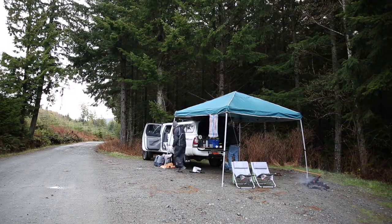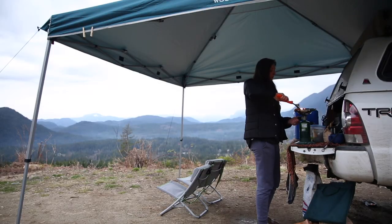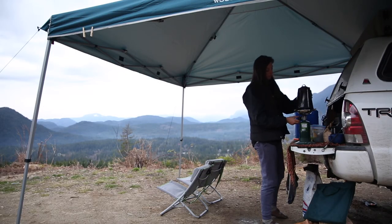The final big items are our water bucket, which I mentioned earlier, and camping chairs. It's nice to have somewhere to sit when the tailgate is being used for cooking or there's just nowhere comfortable. Those camping chairs are definitely worth bringing along.